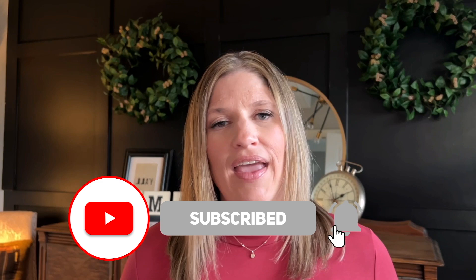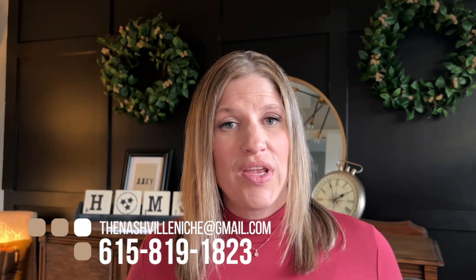If this is your first time visiting my channel, my name is Jennifer Grambling. I'm a real estate agent here in the Nashville, Williamson County, and surrounding area. I put out content to get you more familiar with the area if you're thinking about moving or relocating. So be sure to subscribe. If you have any questions about moving here, reach out to me — all my contact information is in the comments.